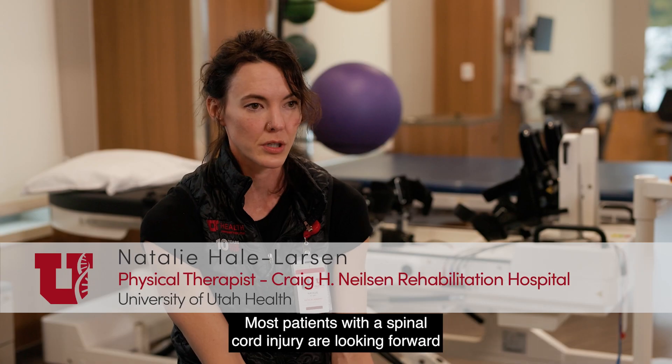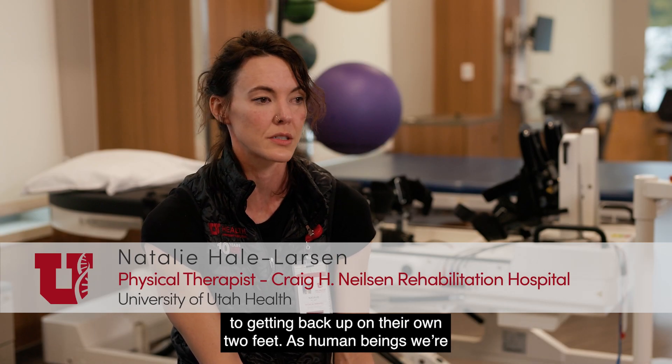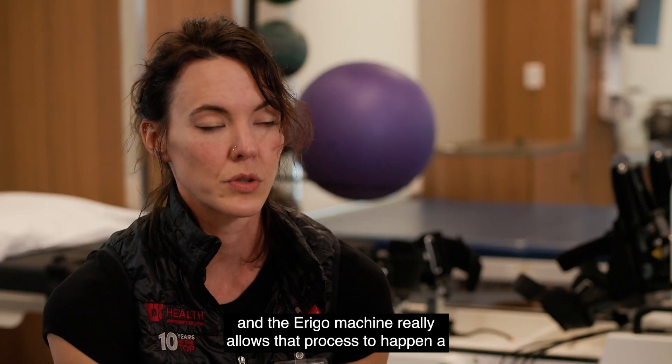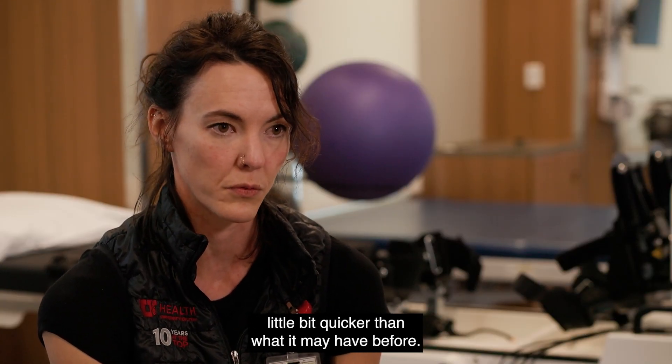Most patients with a spinal cord injury are looking forward to getting back up on their own two feet. As human beings, we're meant to be up on our own two feet, and the Arago machine really allows that process to happen a little bit quicker than what it may have before.